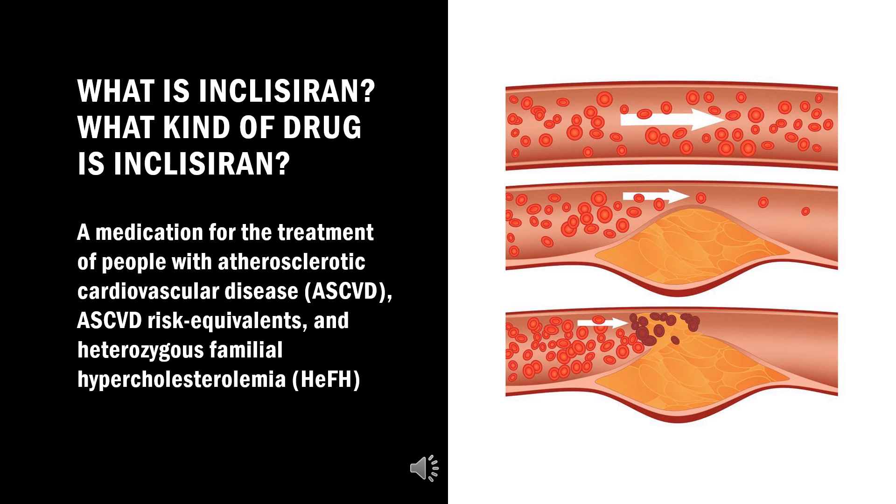It is a small interfering RNA (siRNA) that acts as an inhibitor of a proprotein convertase, specifically inhibiting translation of the protein PCSK9. Inclisiran was approved for use in the European Union in December 2020.